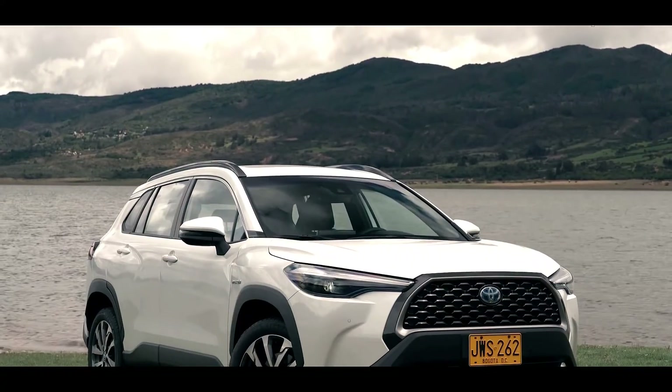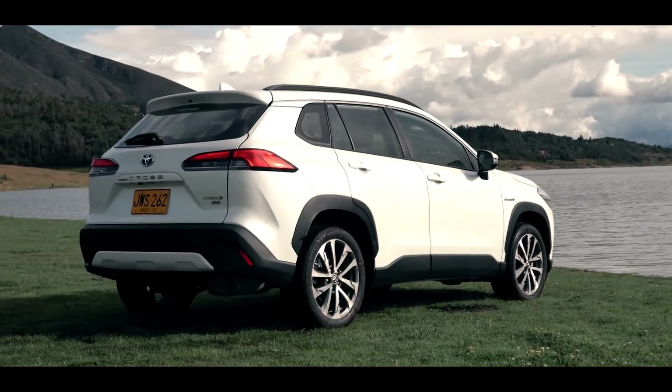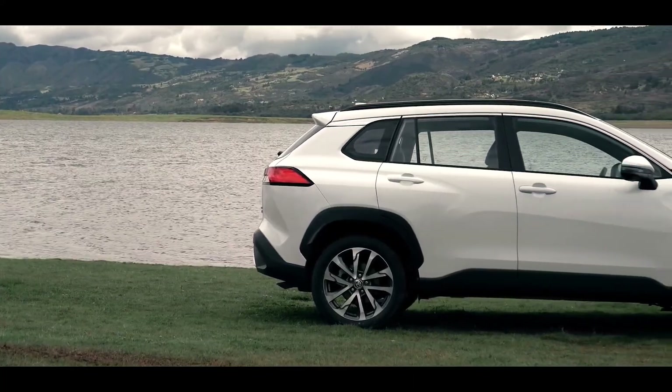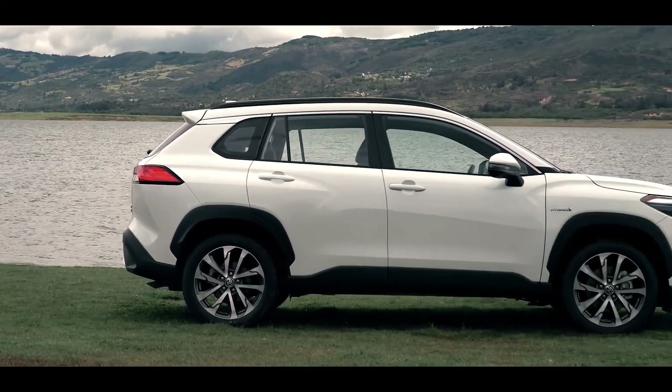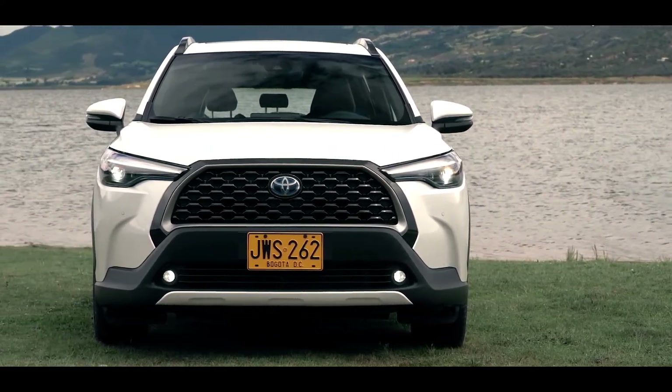Corolla Cross is located between the smaller CH-R and the larger RAV4, which puts it in a familiar category with rivals such as the Kia Seltos, Jeep Compass, and Nissan Rogue Sport.